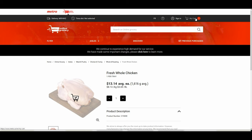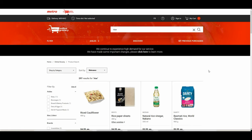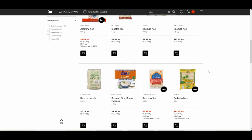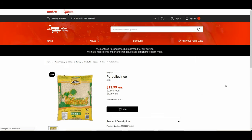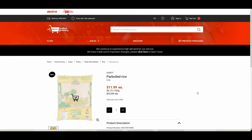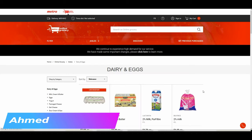Another issue: after adding one item to the cart, it doesn't show you the running price total. With Grocery Gateway, you could always see your total so you'd know if you were close to the minimum. With Metro Online, you have to click on the cart each time to check how much you've added. This is not user-friendly. Definitely, Grocery Gateway is much more user-friendly than Metro Online.